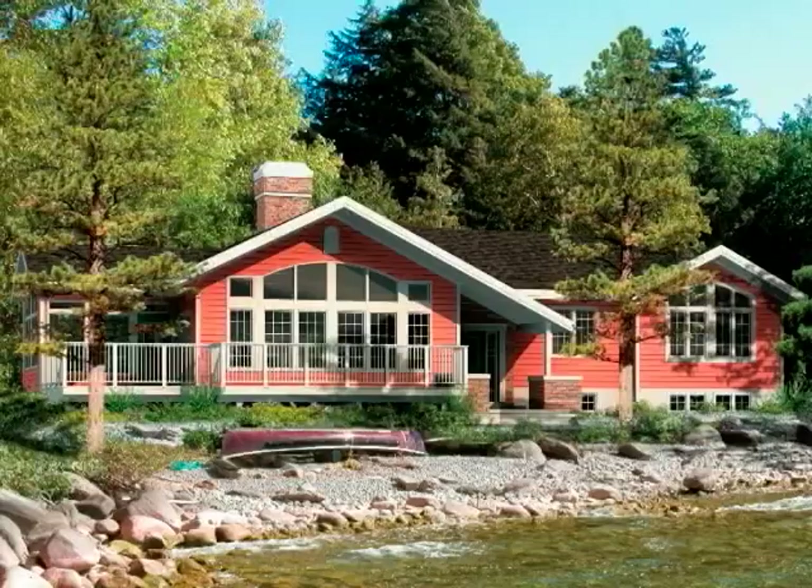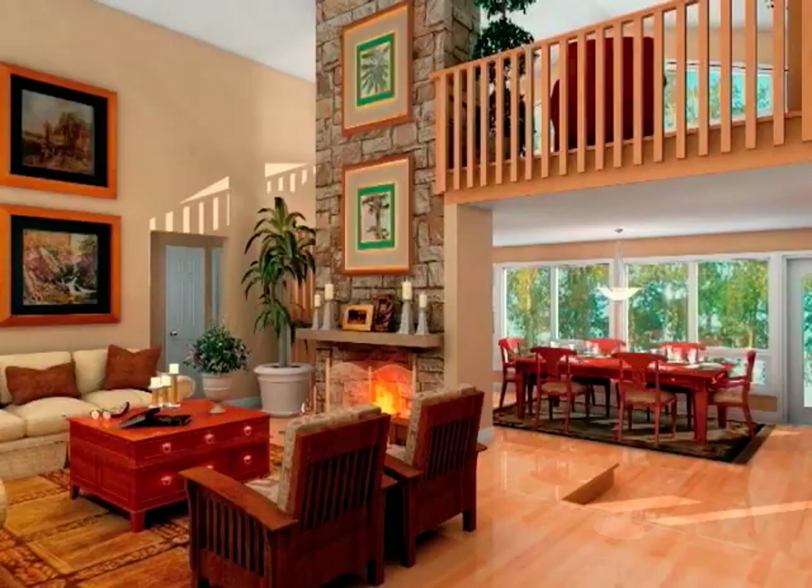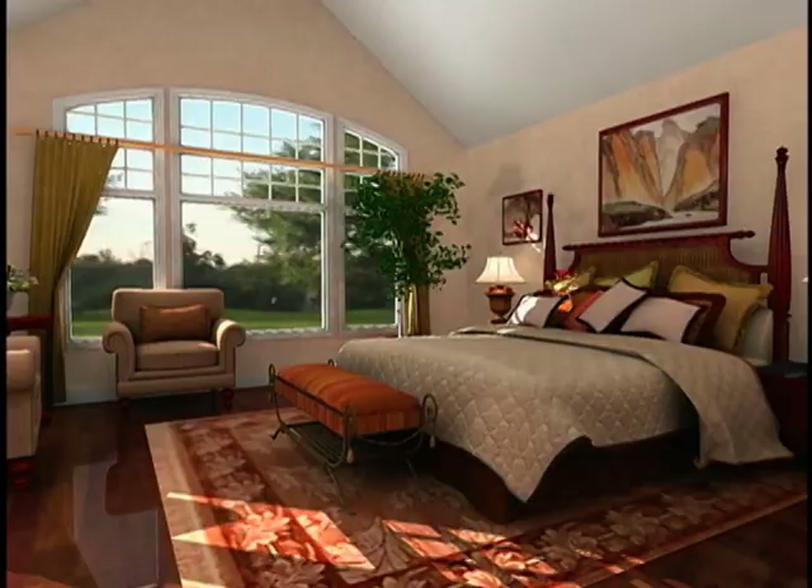The Country Retreat Series offers open, informal floor plans which maximize the use of space. They are suitable for narrow lots and sloping terrain, where a walkout or daylight basement can be created. Modestly sized homes, the styles and layouts are ideal for life in the country.